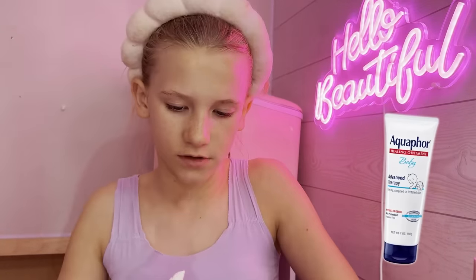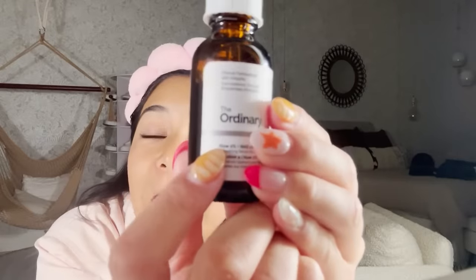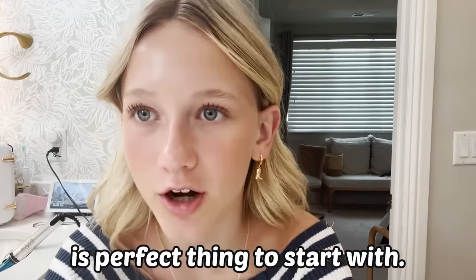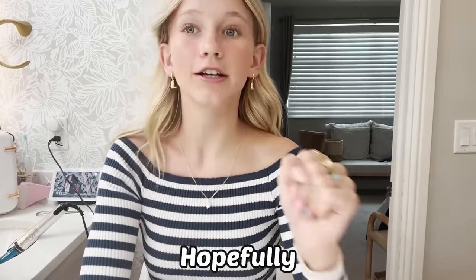Okay guys, I'm gonna start getting ready. For A, we have aquaphor — I'm just gonna use the tiniest bit. I don't have aquaphor, but this stuff actually starts with an A — it says 'algo' right there. So A is for application. I know everyone's using it for aquaphor and everything, but application is a perfect thing to start with. Hopefully we don't have to follow the rule book because everyone's doing their own thing.